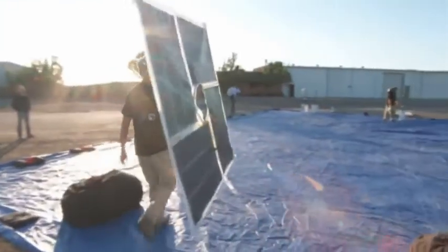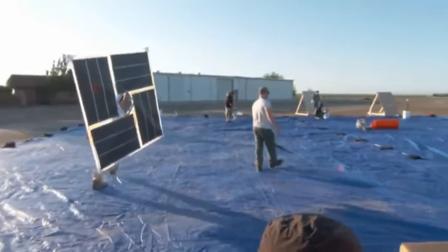Project Loon works by putting up a whole bunch of small, relatively inexpensive high altitude balloons that circle the earth in a band and beam the internet to the ground. Today in New Zealand we're announcing some really exciting early tests of Project Loon, where we're using our high altitude balloons to bring the internet to people on the ground right here in New Zealand.